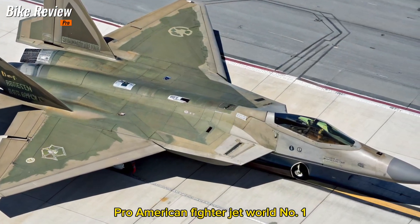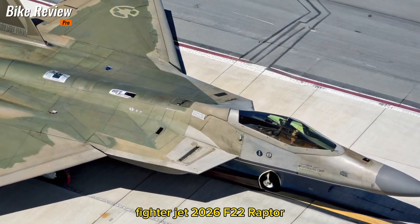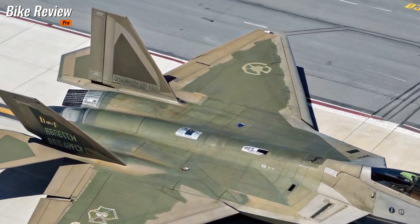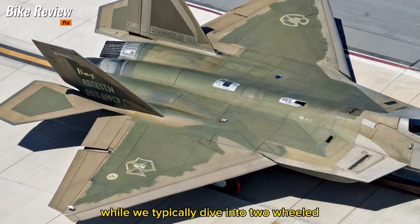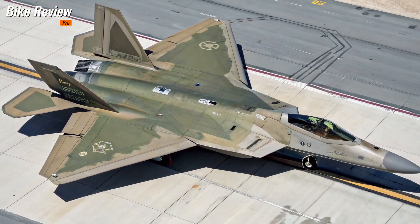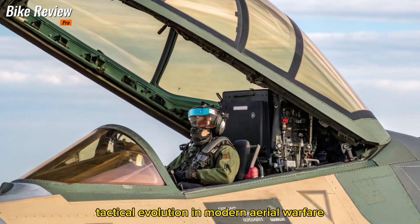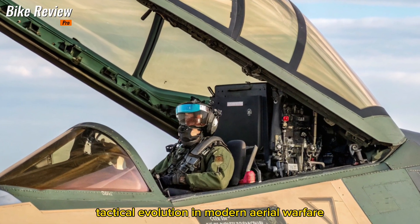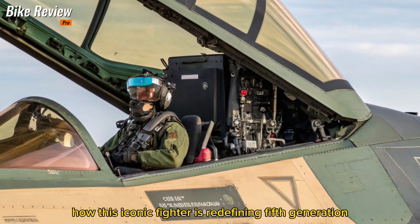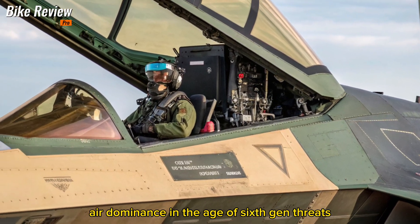Welcome to Bike Review Pro. American Fighter Jet — World Number One Fighter Jet: the 2026 F-22 Raptor, A Legend Reborn. While we typically dive into two-wheeled engineering brilliance, some machines are just too iconic to ignore. The 2026 Raptor isn't just an update — it's a complete tactical evolution in modern aerial warfare. Let's explore how this iconic fighter is redefining fifth-generation air dominance in the age of sixth-gen threats.